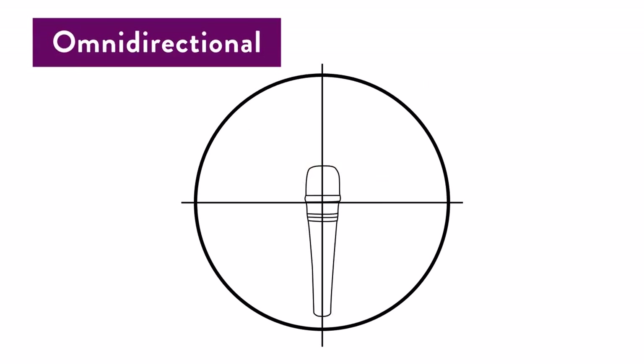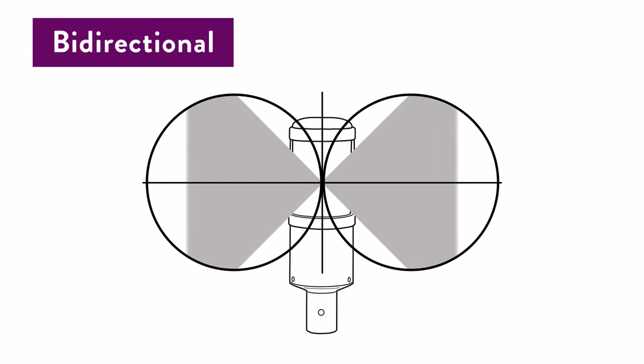Omni-directional polar patterns pick up audio all around the microphone very evenly. You typically see these used for in-the-field journalism — they're ideal because they can be pointed at an audio source without much attention being paid to exact mic placement. These are not great if you will be recording at a desk, as they will pick up every paper shuffle or keyboard click. If you are using a lapel mic, it is most likely an omni-directional mic. Bi-directional polar patterns can be used to record more than one audio source at once, but they are very directional, so you have to carefully place the microphone. The problem with using a bi-directional mic to record two podcasters is that you have a single audio track and you can't edit volume levels or remove noise from the non-speaking podcaster. You really need one microphone per person being recorded, each in their own audio track.